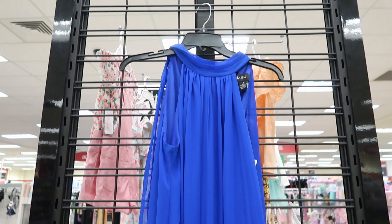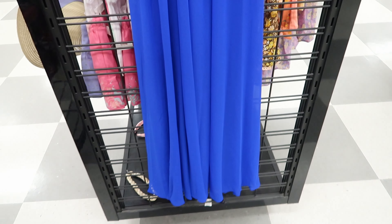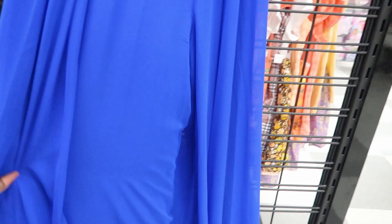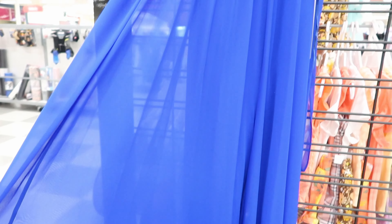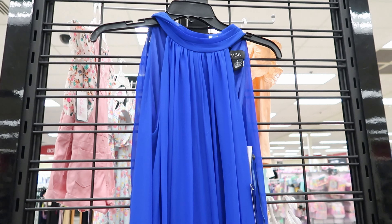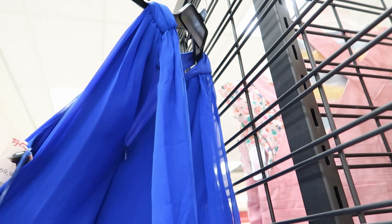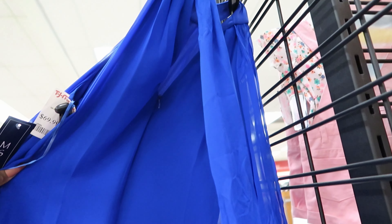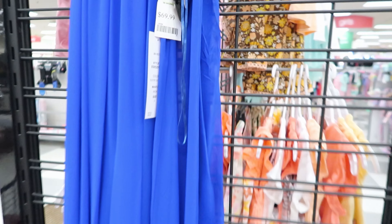Here is another pant jumpsuit. This looks like a dress, but I promise you it is a pantsuit. And it is see-through, but it also comes with a lining underneath it. This is by MSK. It is $69.99 and it has a tie detailing in the back and it also zips in the back. The tie detailing goes around your neck.